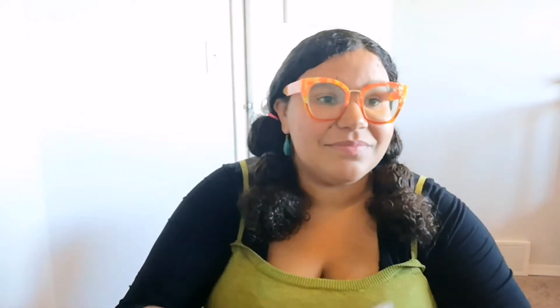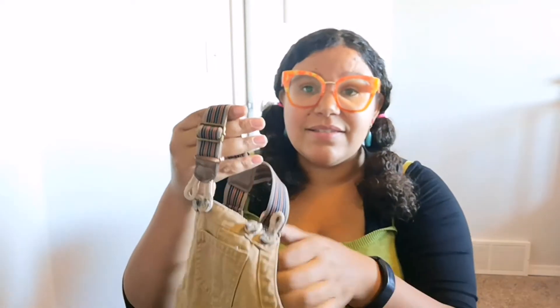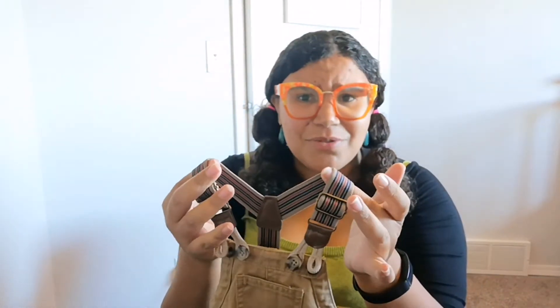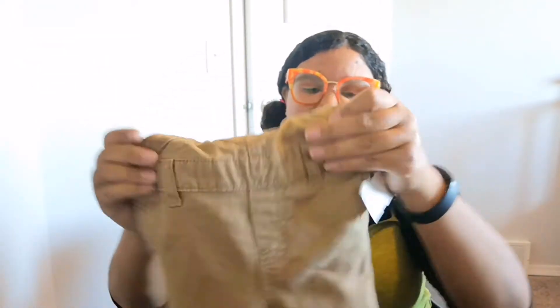The Gap sweater was five dollars. Then I bought these really cute overalls — these are Joe Fresh, they're three to six months. I love the overall detailing, like the suspenders piece. These were five dollars and I'm pretty pumped for him to wear them.